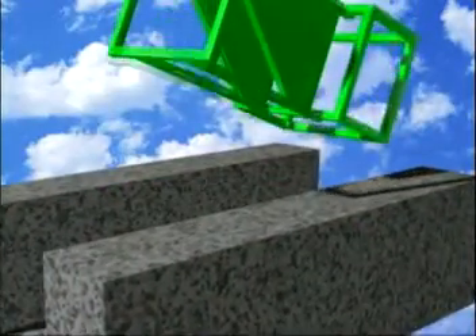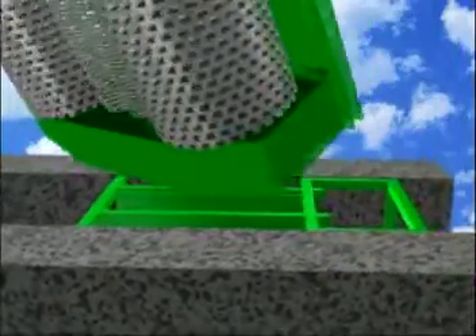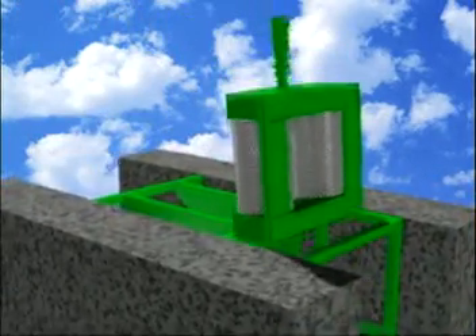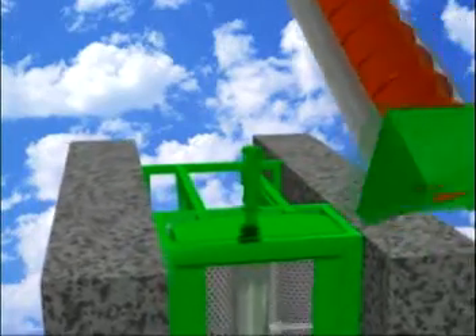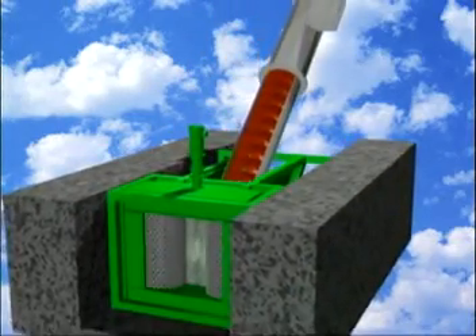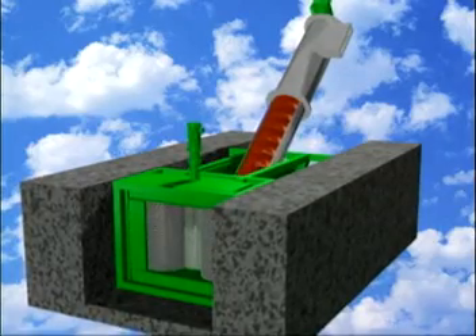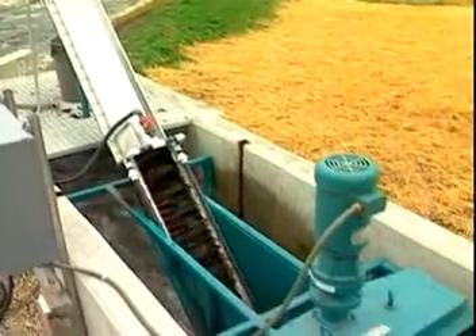A modular system solution, the Auger Monster features three main components: the rugged single or double drum Channel Monster for high capture of solids while allowing high flow; the industry-leading dual-shafted Muffin Monster for superior grinding; and a centerless shaft auger for rapid removal, washing, and dewatering of ground solids. This unique three-fold approach makes the Auger Monster the most efficient solids removal system in the wastewater industry.